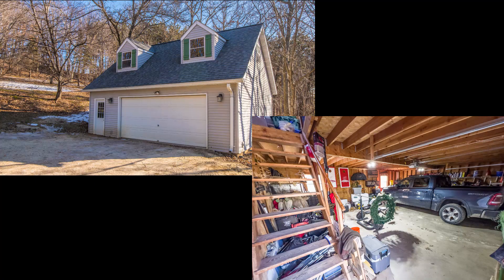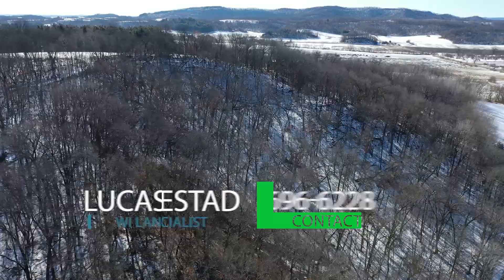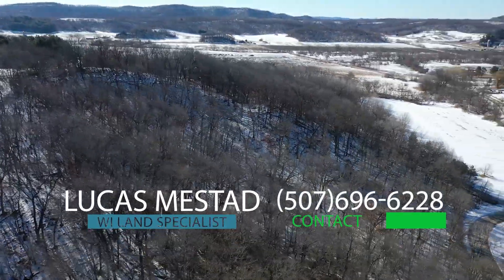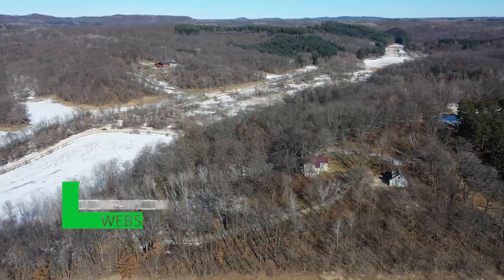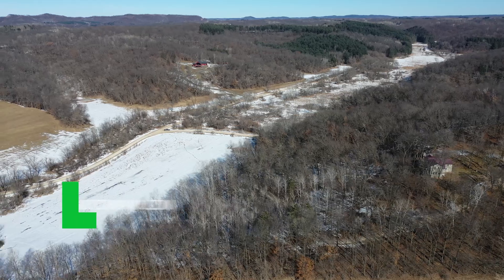There is also lots of storage on the property with a two-car garage with attic trusses, a storage shed, and a utility shed with electricity. For more information on this one-of-a-kind property, contact Wisconsin broker Lucas Messstead at 507-696-6228 or visit our website at highpointlandcompany.com.